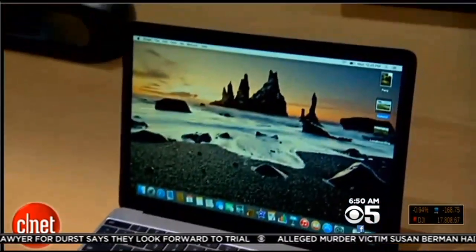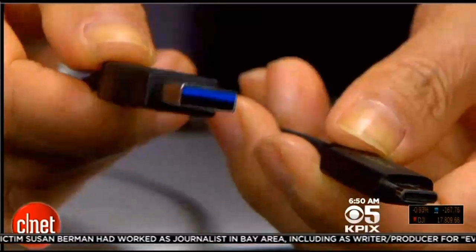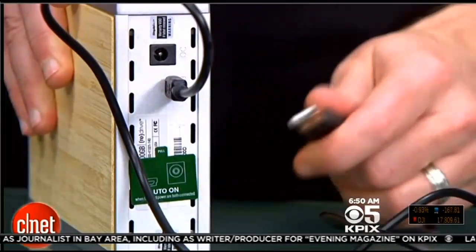The best part is that they're reversible. How many times have you tried to plug in a USB cord only to find out that it's not going in because it's upside down? These new ones are reversible.